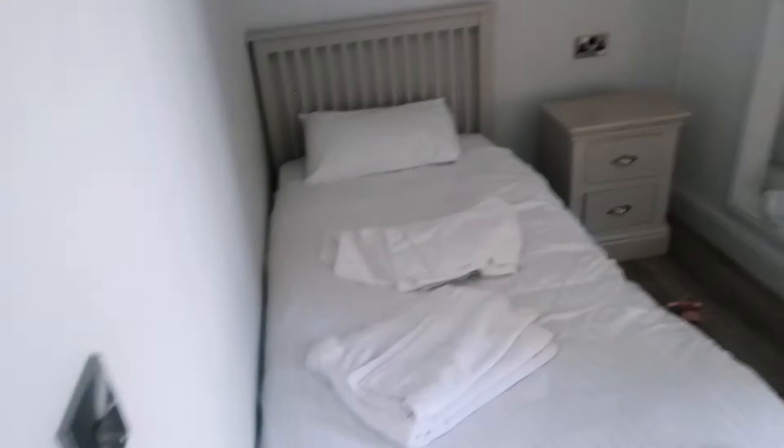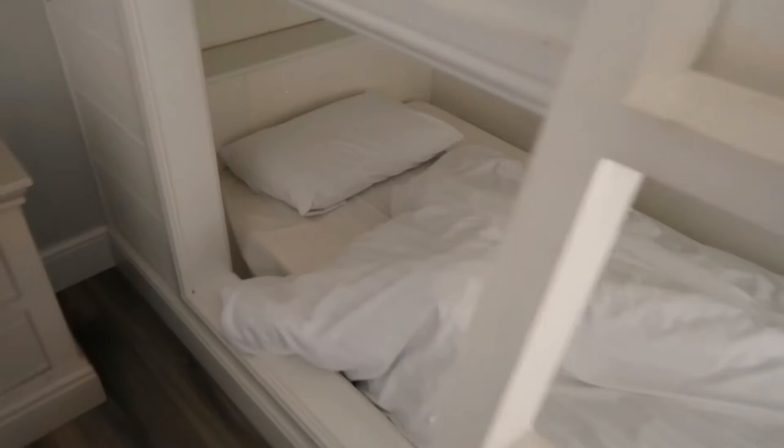Turning around here you've got a nice long corridor. To the left we do have just a straightforward single bed but it's got a wardrobe, which is nice. And to the right, well, we've got three beds. One of them looks a bit messy though.